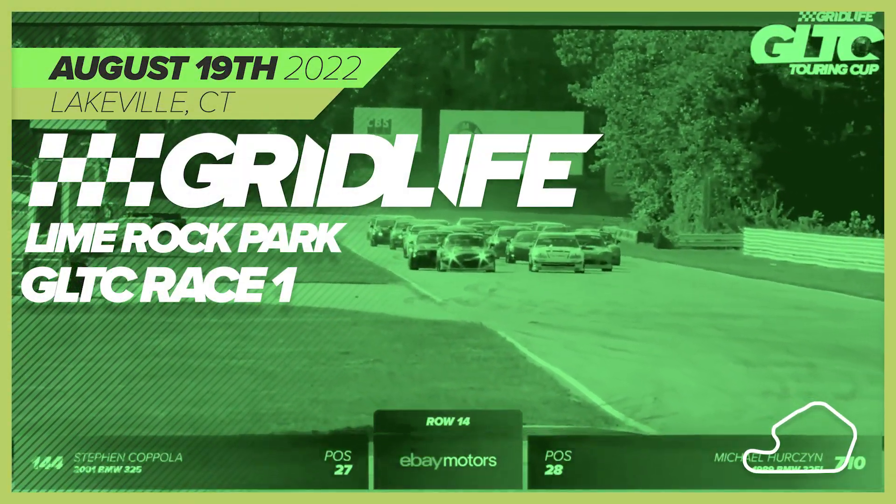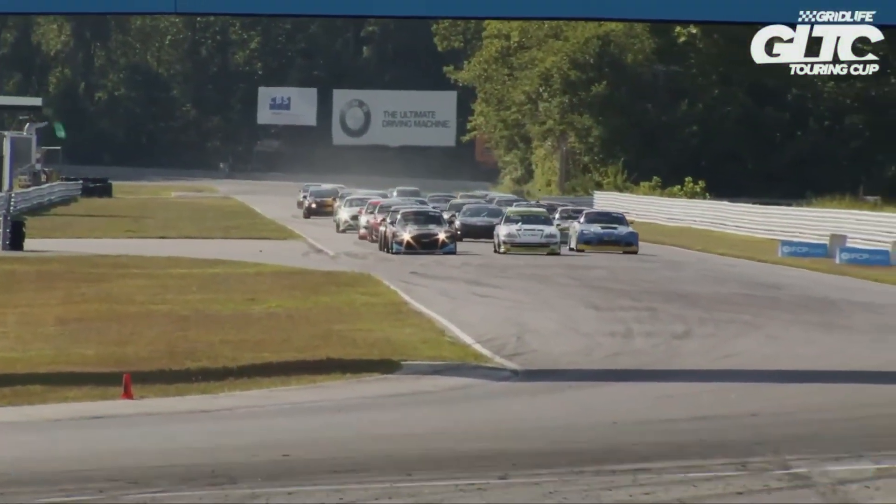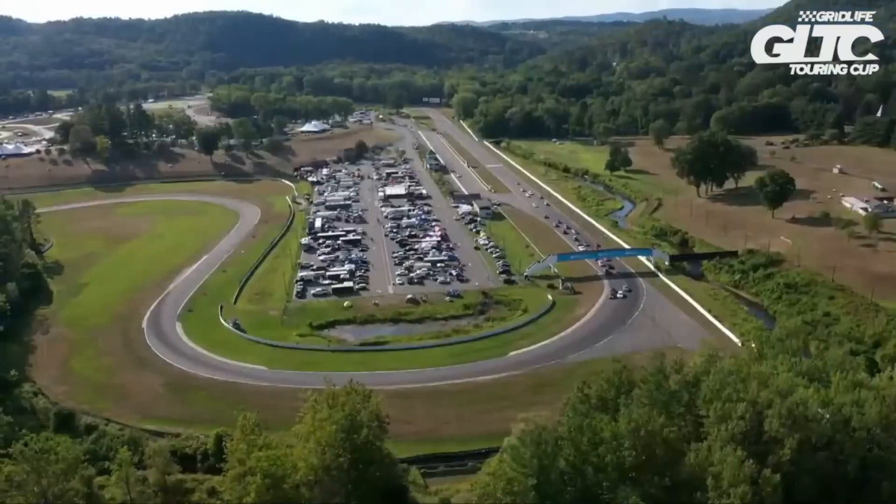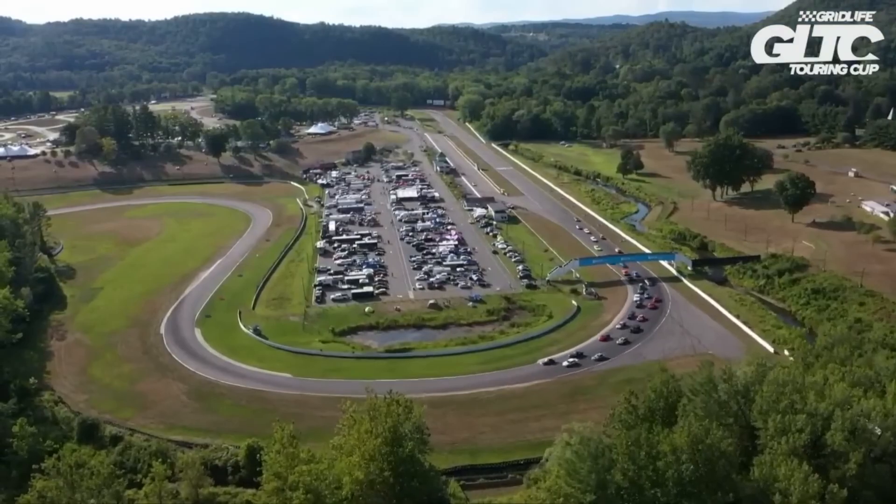Green flag flies and we're racing at Lime Rock Park. O'Gorman with a strong run down towards turn number one. Eric Cattill on the outside. Smedegaard looks outside — three wide. He can't do it. We're still side by side.